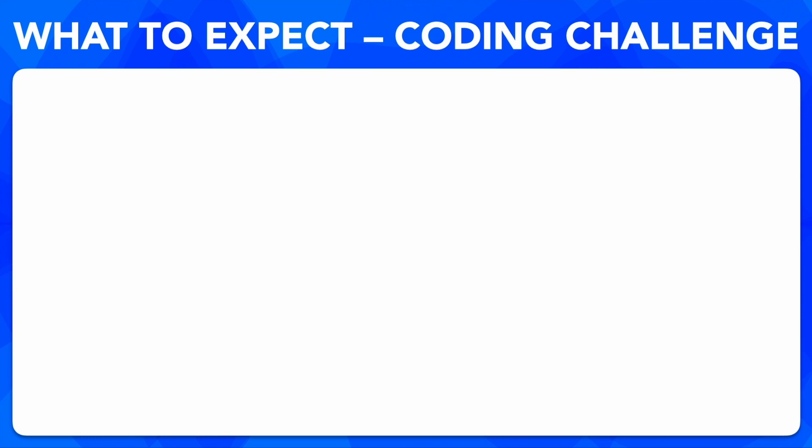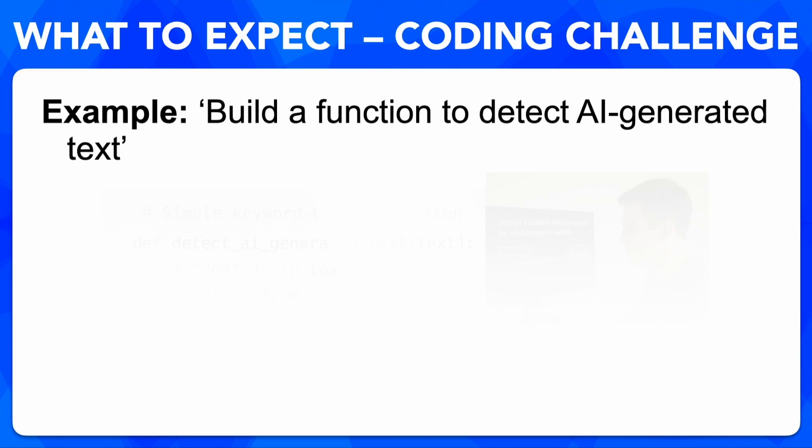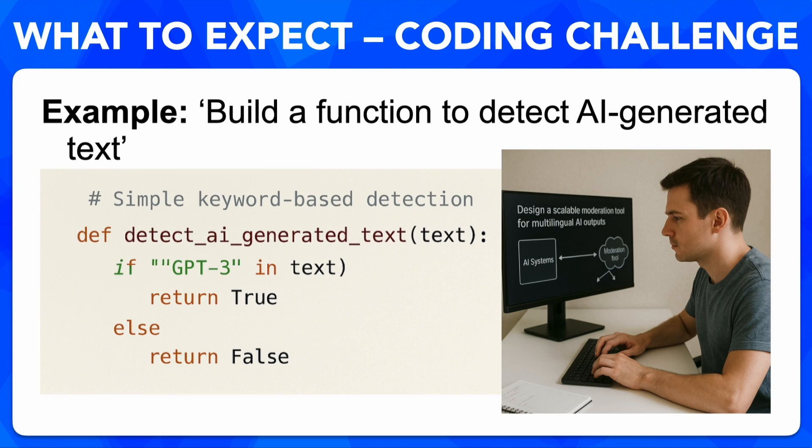Let's take a look at what you can expect for the coding challenge. The coding challenge isn't just about syntax — it's about thought process. For example, you might be asked to build a function that detects if text is AI generated. Think out loud, talk about the structure, edge cases, and assumptions.